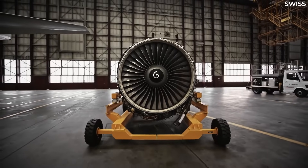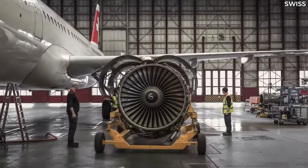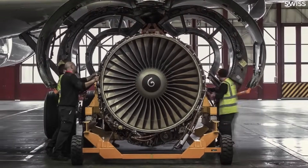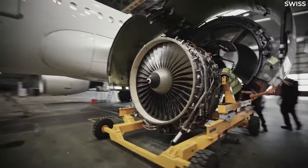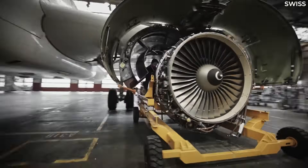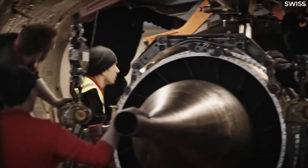Upgrading engines is a relatively straightforward process if it is from the same manufacturer. Engine companies like Rolls-Royce and General Electric are always improving their engines, with newer models offering improvements in key areas like fuel efficiency and speed.